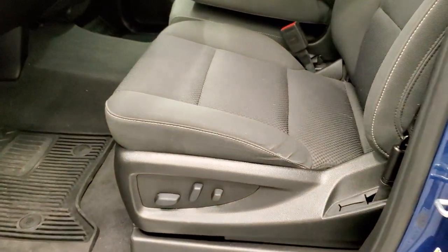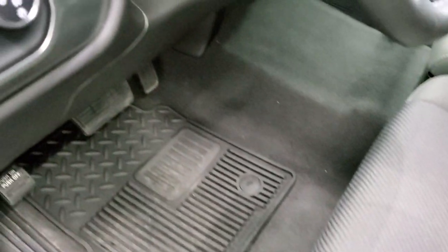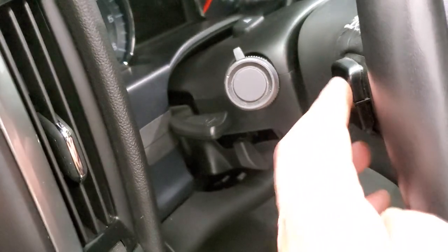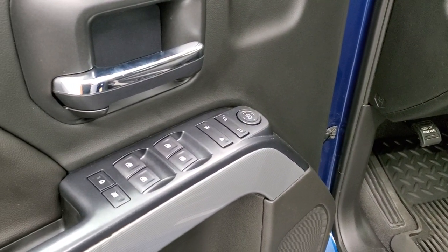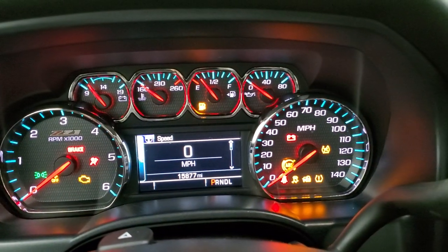Inside, the LT1 package gives you the black cloth interior. There are no rips or tears on those seats — in really nice shape. You get a power driver's seat, factory all-weather floor mats throughout, auto headlamps, electronic four wheel drive, factory brake controller, tilt and telescopic steering wheel, audio controls on the back of the steering wheel, and power windows, power locks, and power mirrors.